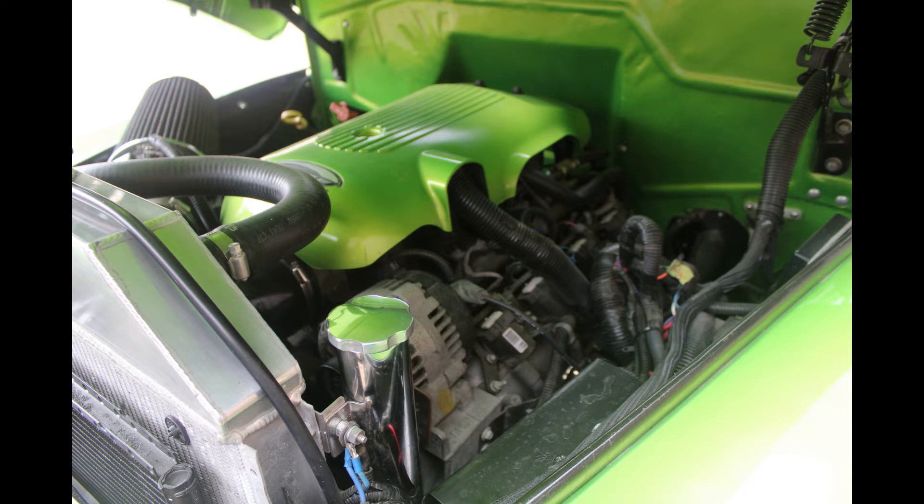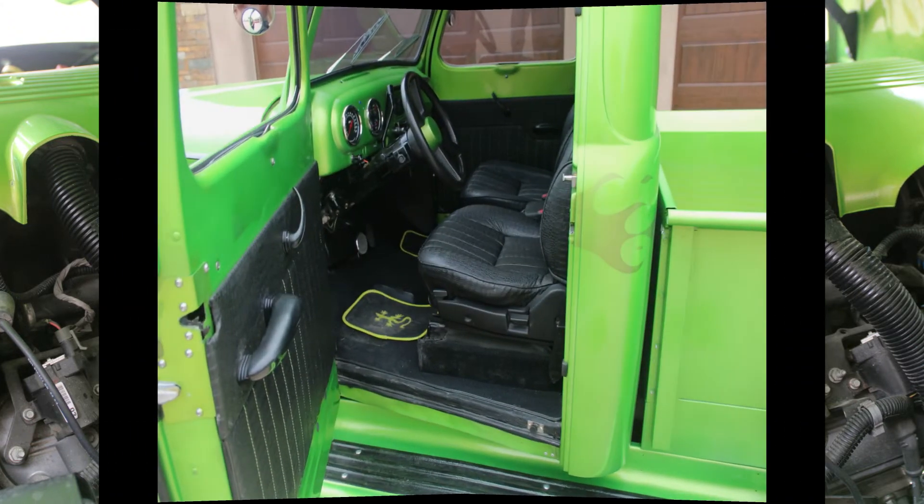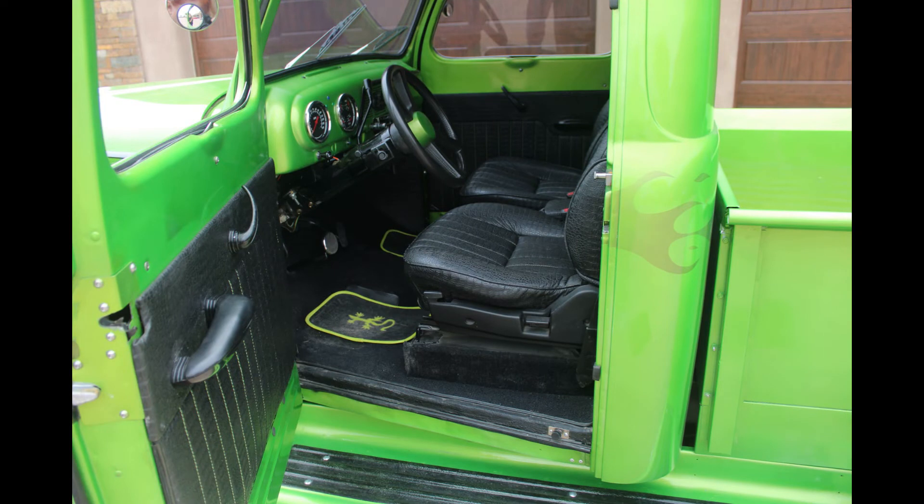I put a Mustang II front end under it. And I boxed in the frame altogether when I had it completely apart. The frame is completely cleaned and painted. I painted it with a paint called Zero Rust. It came out really nice and it looks the same as when I painted it back in 2010.